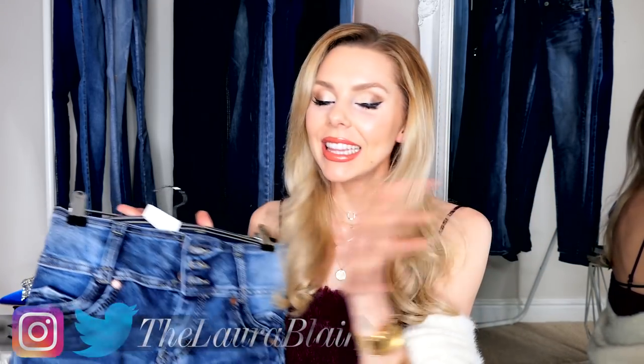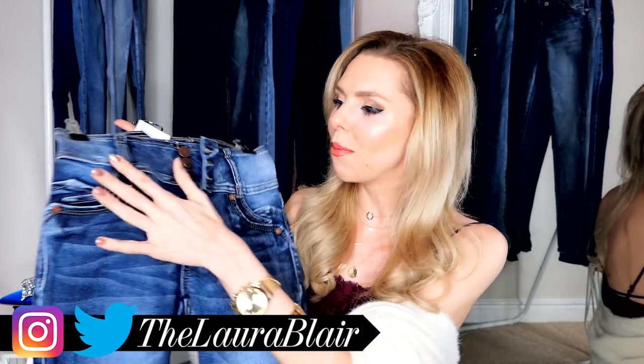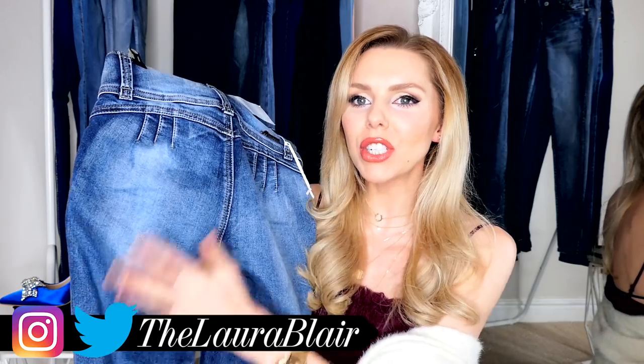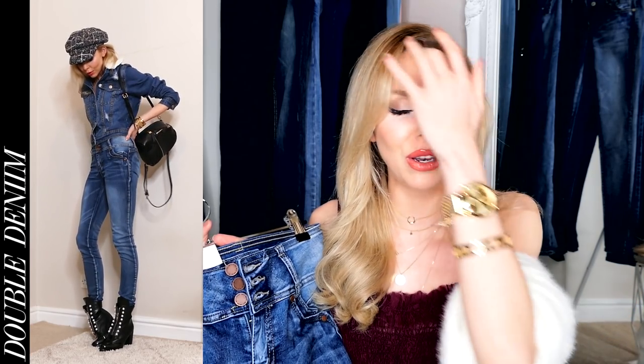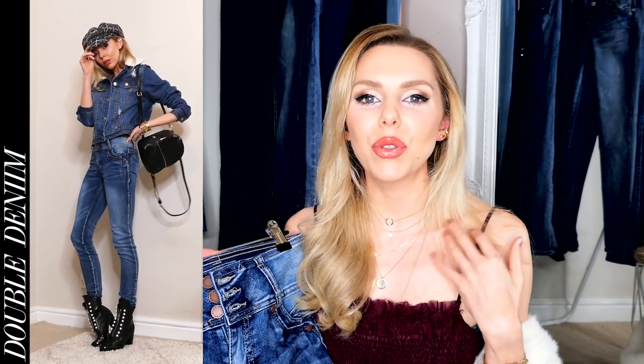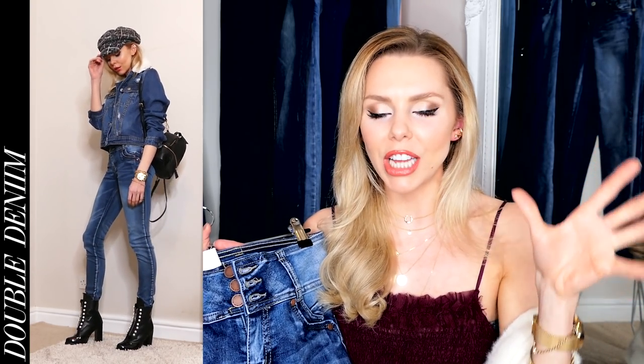I got all these jeans in a size zero if you're wondering, but I'll leave all the information in the description box so you can go shop. These ones I love — they're like a darker blue but with washed out patches everywhere, and the washed out patch on the bum really accentuates that area. They've all got this bum lifting technology in them. So I've just paired this with double denim — love a bit of double denim. I'm going to be rocking this a lot.